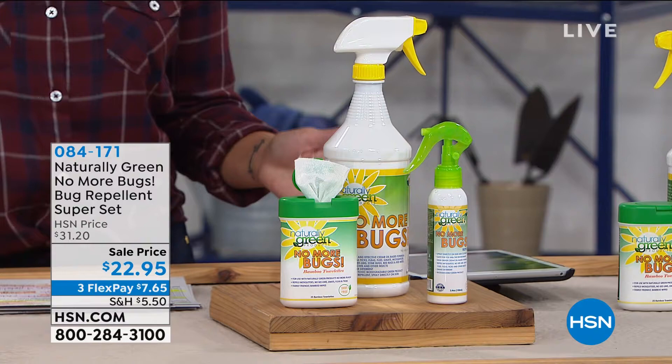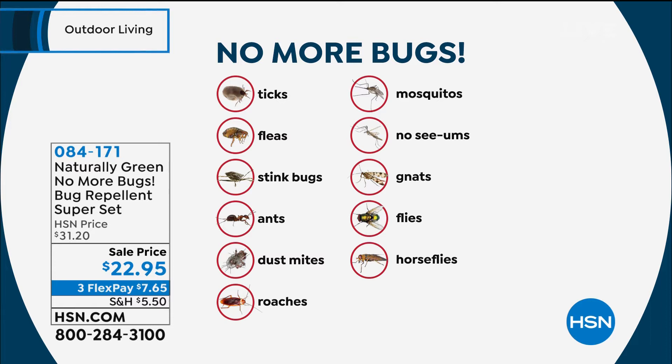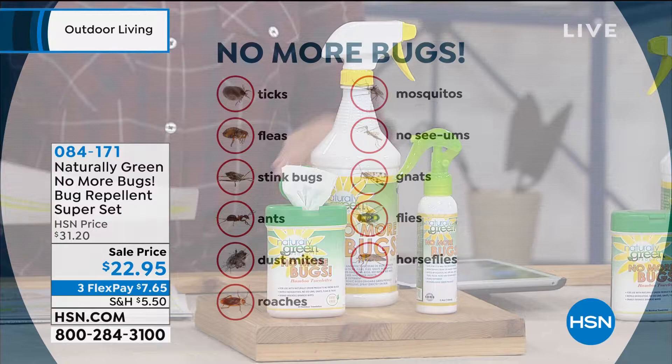So if it's the ants, the roaches, the fleas, the ticks, the no-see-ums — which apparently exist in Florida, I never knew about no-see-ums because I'm a Texas girl, so we got mosquitoes — but the no-see-ums, that's a Florida thing. Gnats, horseflies — hello! This morning it's coming at $22.95, and what we're going to give you is a 32-ounce bottle of our Naturally Green No More Bugs.